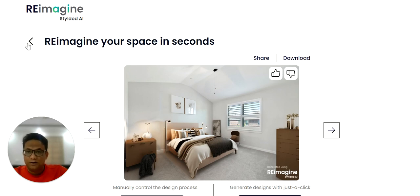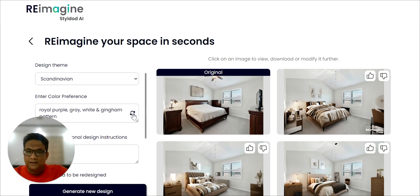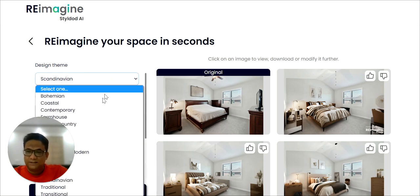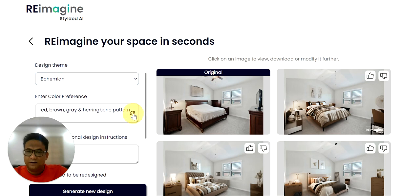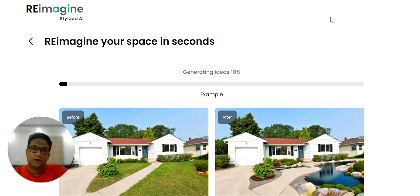With Reimagine Home, the possibilities are endless. You could very easily play with colors, with styles, and at the click of a button, be able to create numerous designs. It takes only about 10 to 15 seconds for every regeneration, and it gives you three outputs.